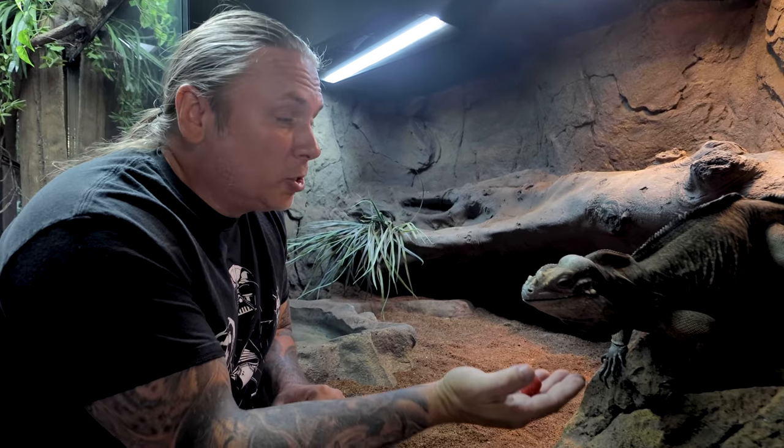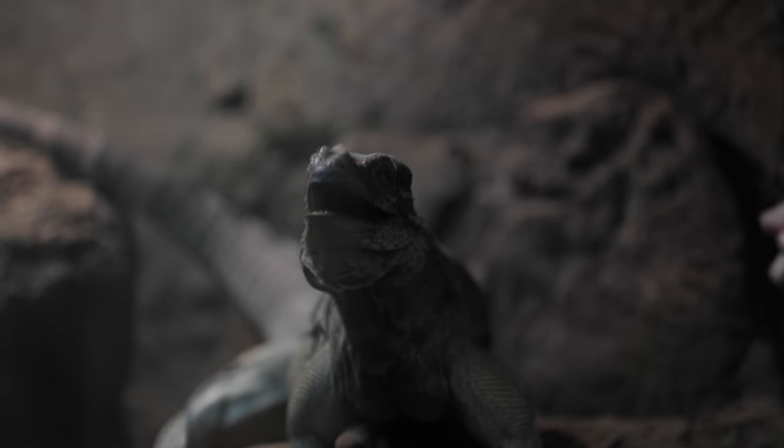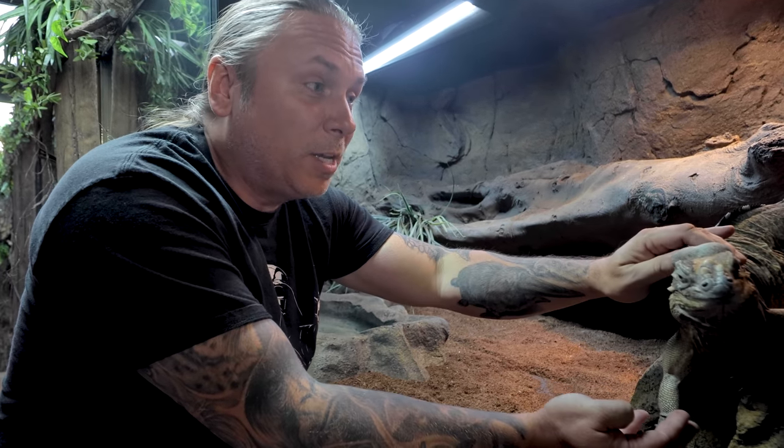Good morning everybody, and welcome to the vlog. I'm gonna start the day out feeding my beautiful girl Bella here a couple raspberries, and she seems to really be liking it. The reason I wanna start with Bella is because there's gonna be some rhino iguanas going on in this vlog today.